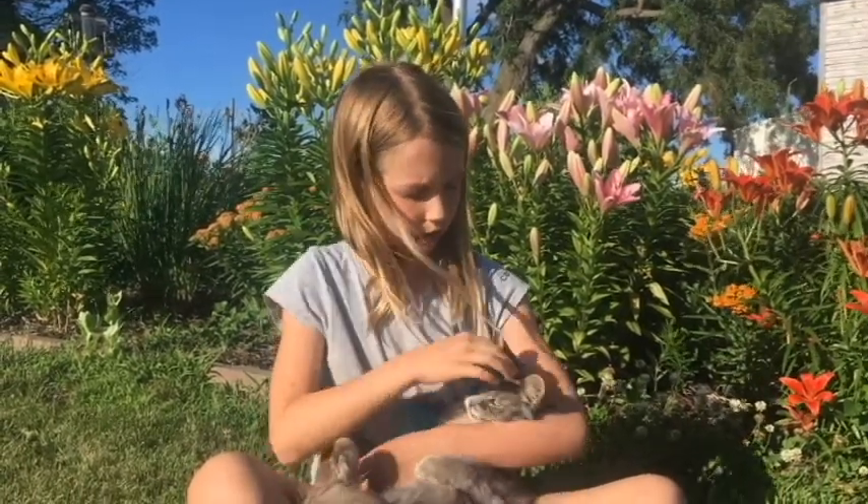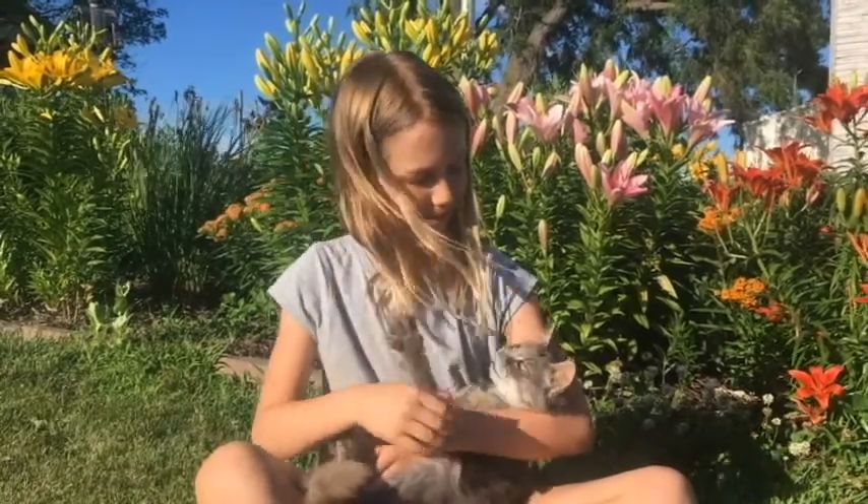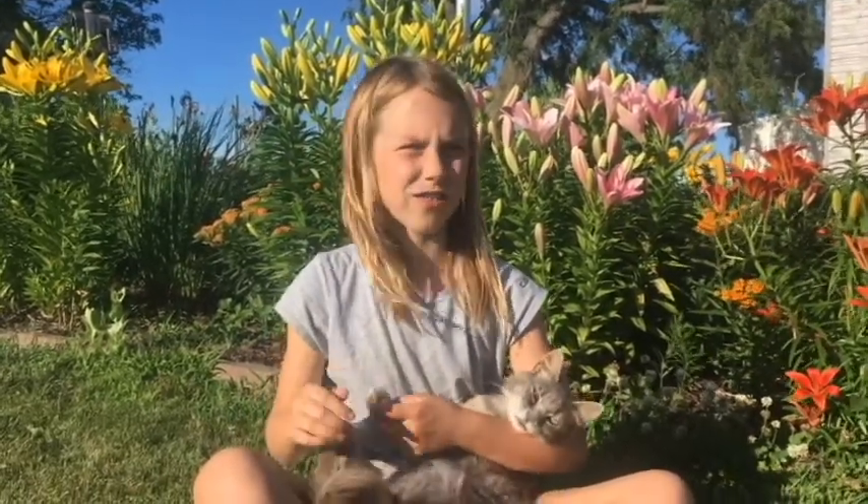What do you call a sheep that is one year or younger? A lamb. Yeah. What do you call them once they turn a year? A yearling.